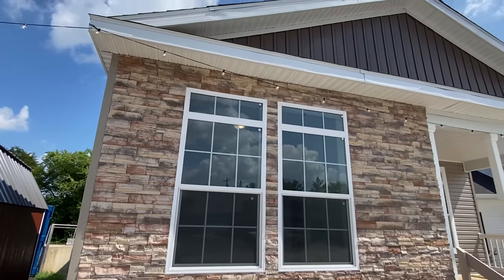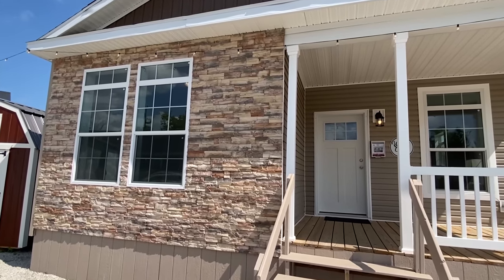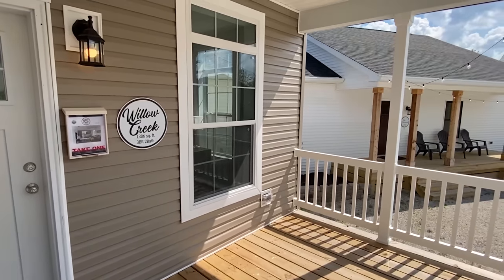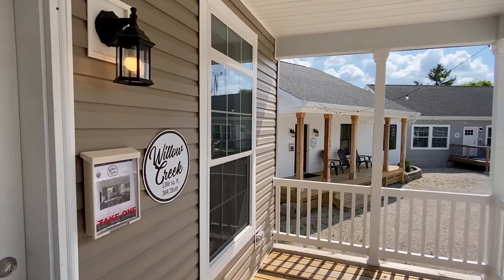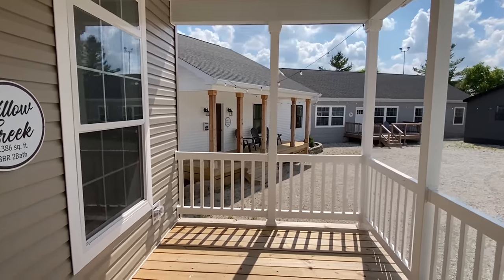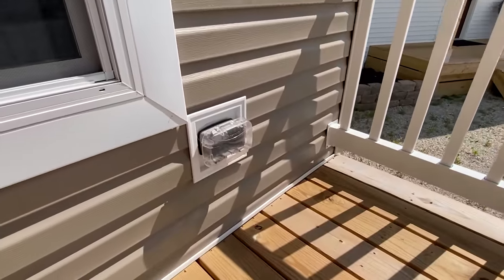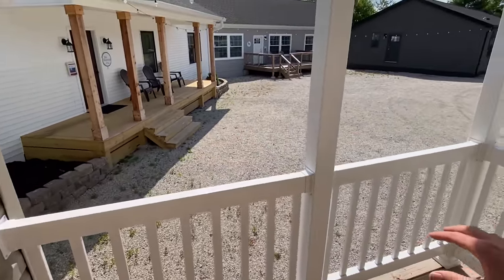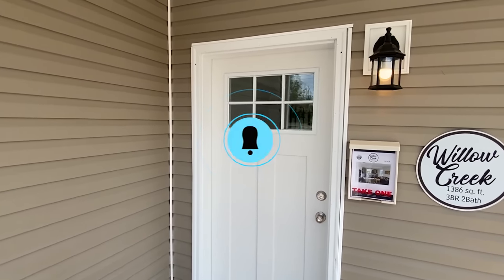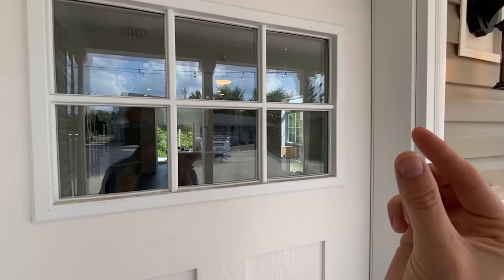Do me a favor and drop a like on this video — that'll help us out a lot. Stick around to the end; I'm going to go more in-depth on this particular model. Right now I just want to focus on showing you everything. There's a transom window there. We walk up onto our porch — this is a great spot, definitely could have a cup of joe out here. There's an outside plug right here. Don't forget to subscribe and hit the notification bell if you enjoy these types of tours.